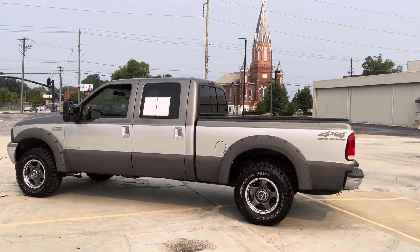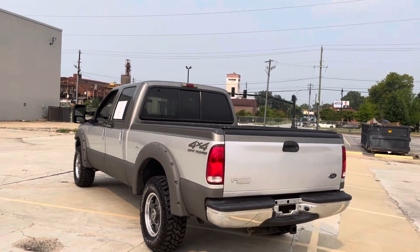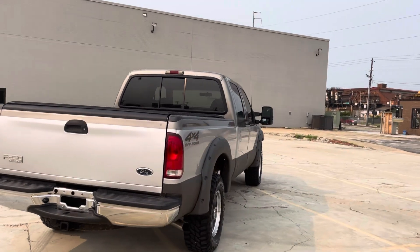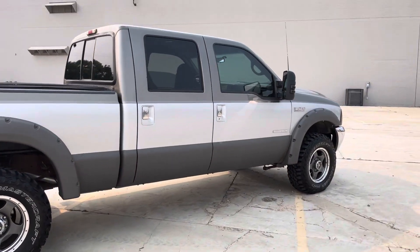This one is the Lariat, and it is a Platinum Edition. Basically, they made a little under 2,500 of these trucks in 2001 to celebrate the millionth Super Duty being made, so they made the Platinum Edition to celebrate that in 2001.